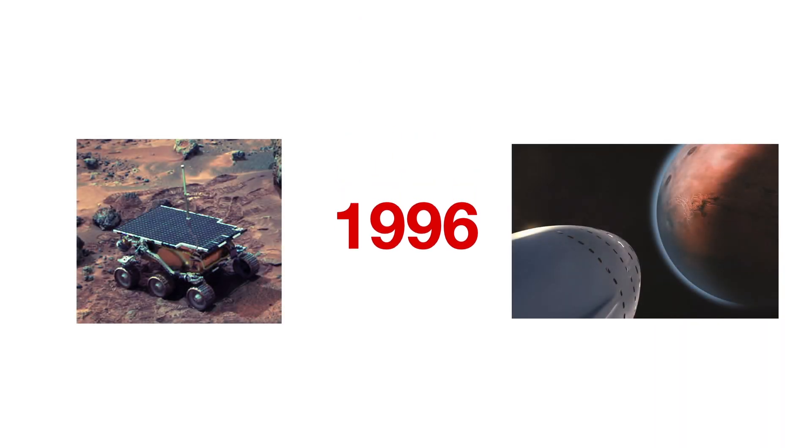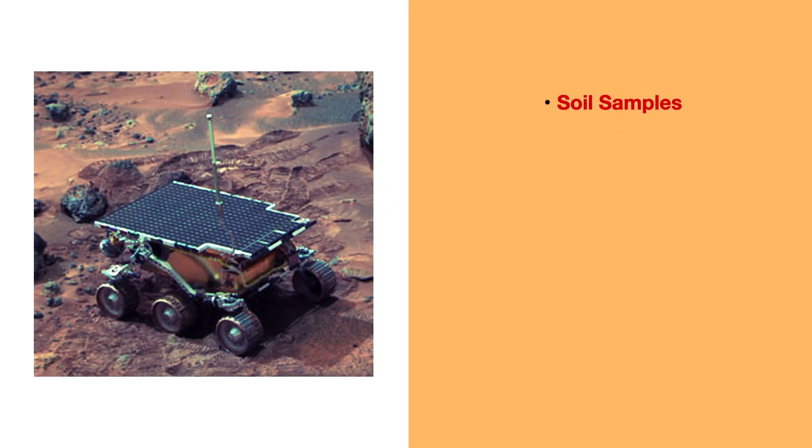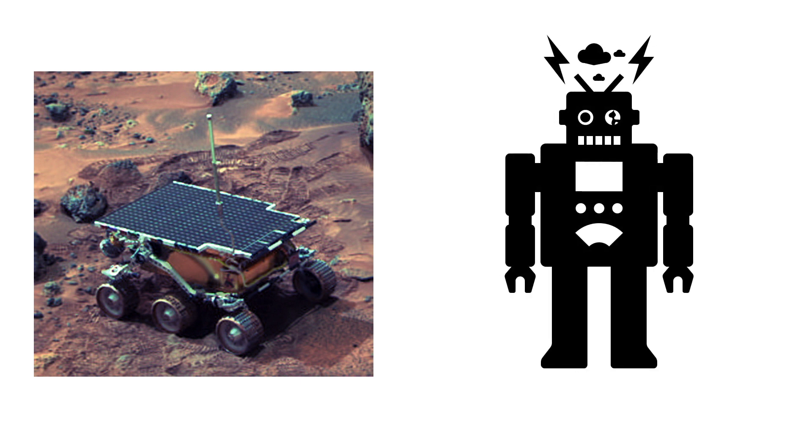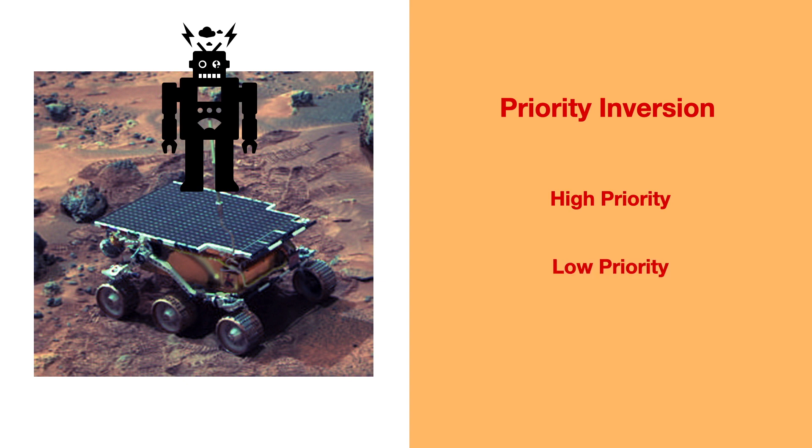Way back in 1996, NASA launched the Mars exploration robot Pathfinder. It was assigned to collect soil samples, take photographs, and do chemical analysis on the samples collected. After a few days of normal operation, the mission was jeopardized by software resets, interrupting its normal operations and risking data loss. After thorough analysis, it was found that these computer resets were caused by a software bug popularly known as Priority Inversion — a scenario where a higher priority task is made to wait too long because another low priority task is being executed, due to bad resource management and task scheduling.